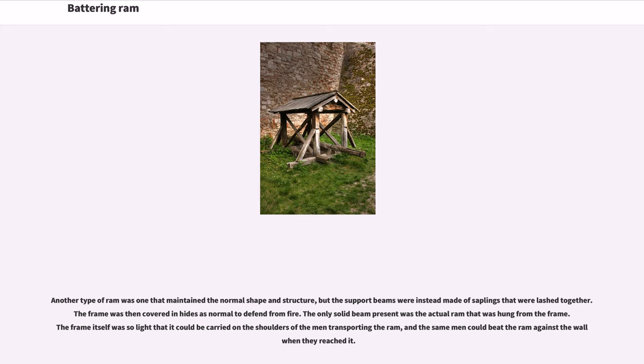Another type of ram maintained the normal shape and structure, but the support beams were instead made of saplings that were lashed together. The frame was then covered in hides to defend from fire. The only solid beam present was the actual ram, hung from the frame. The frame itself was so light that it could be carried on the shoulders of the men transporting the ram, and the same men could beat the ram against the wall when they reached it.